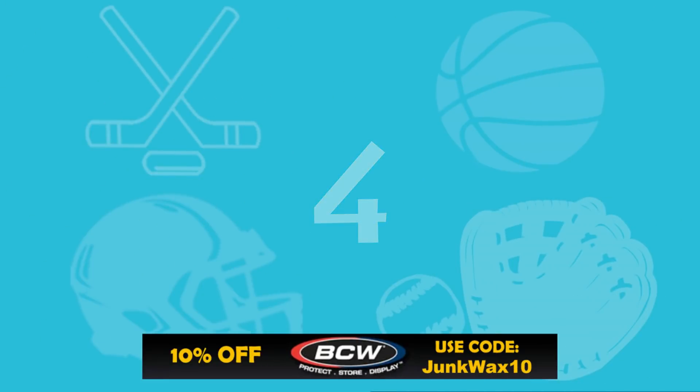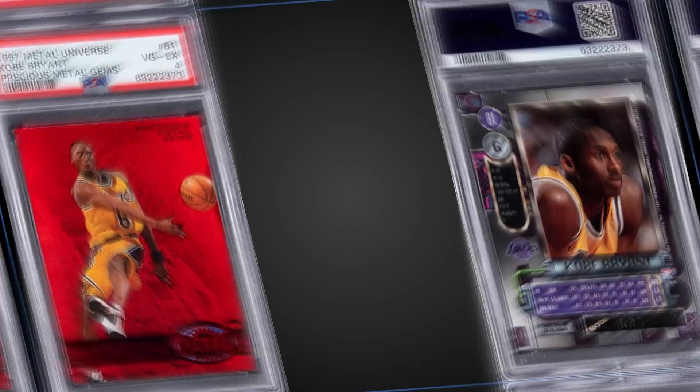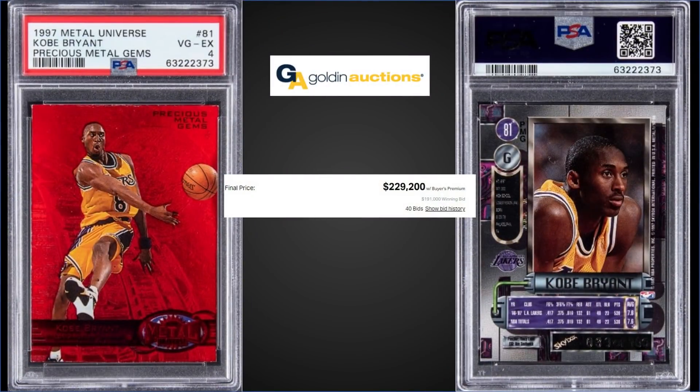In the number four spot, from 1997 Metal Universe, we have the Kobe Bryant Precious Metal Gem Red graded a PSA 4, sold at Golden Auctions for $229,200. It's a pop of three in a PSA 4 slab, and there are only ten graded higher, with the highest being three PSA 8s. This is number 39 out of 100; however, there were only 90 red Precious Metal Gems, as the first ten sequentially numbered were green.